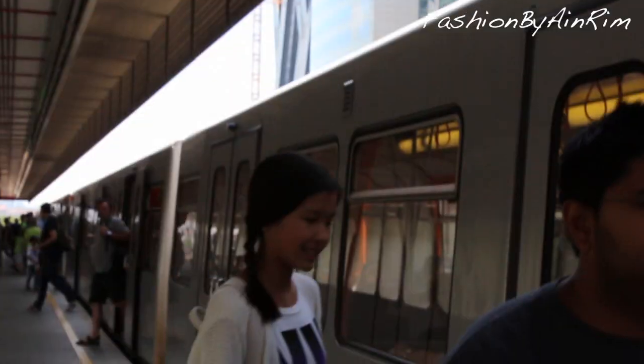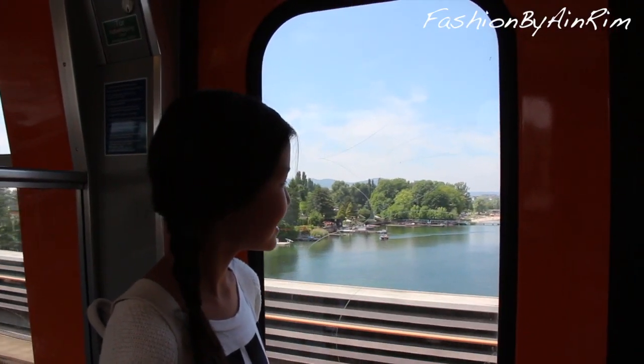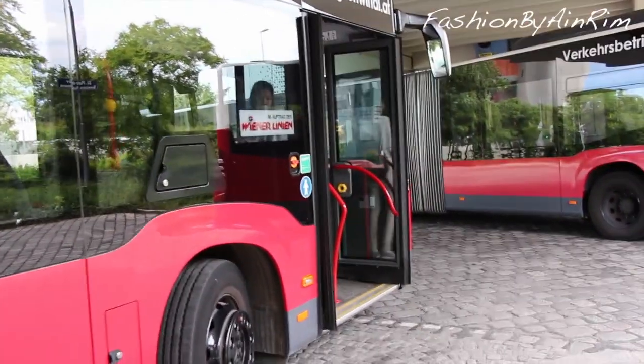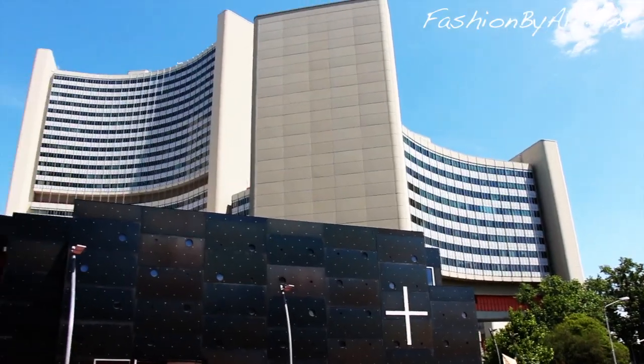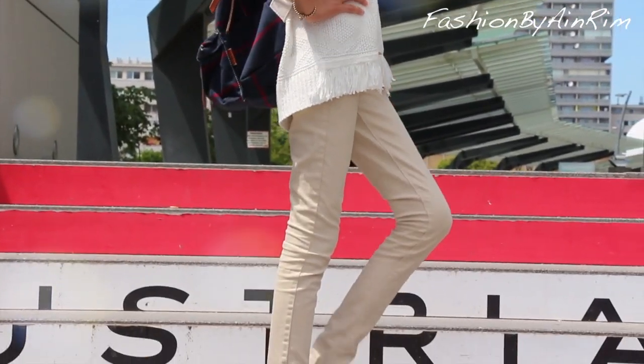You might be traveling for hours and of course you would like to dress comfy and cute at the same time. So let's have a look at my outfit.